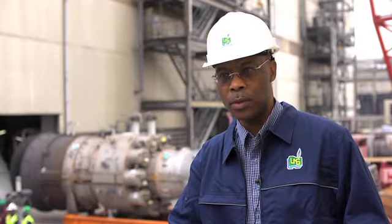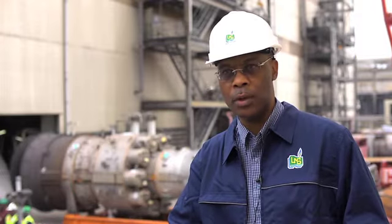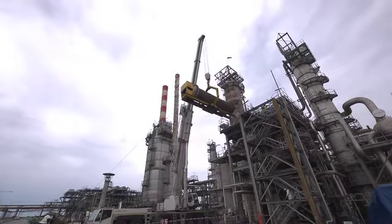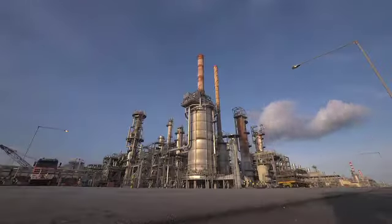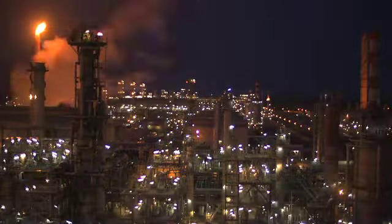Nigeria LNG takes the safety, integrity, and reliability of our operations seriously, and that's exactly what we are demonstrating — that we are willing to do the right investment, the right operations, the right engineering work to make sure that when we finish the turnaround, train one will come back as new. 600 dedicated professionals, 15 months of planning and development, 28 days of execution — everything is ready. Train one is back in business.